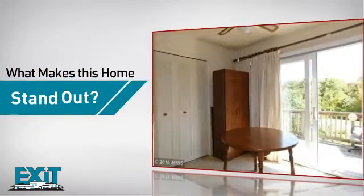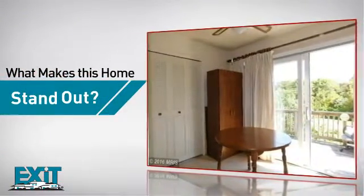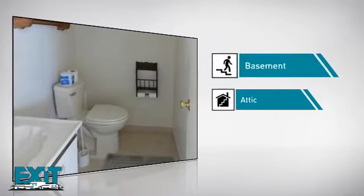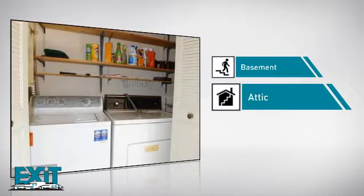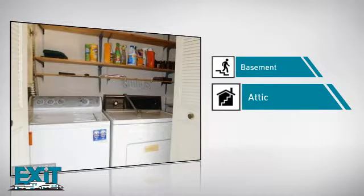But here's what sets this home apart from the rest. Like a basement, so you've always got extra storage space or a space to customize to your needs. And an attic, because you can always use some extra storage space.